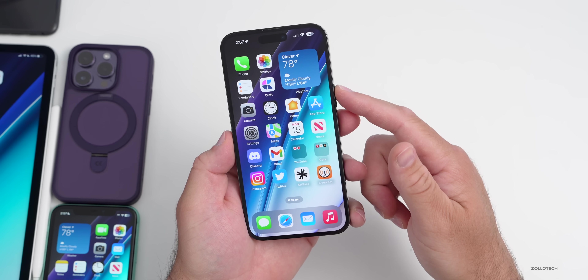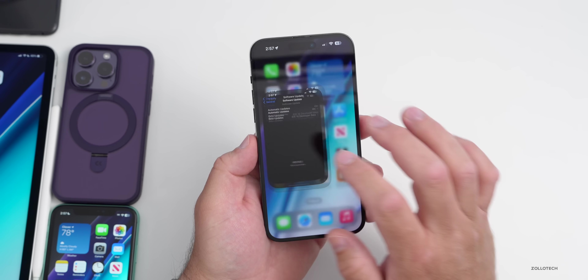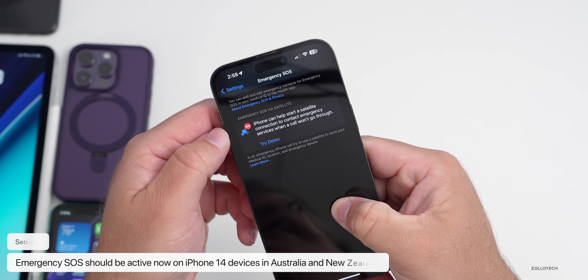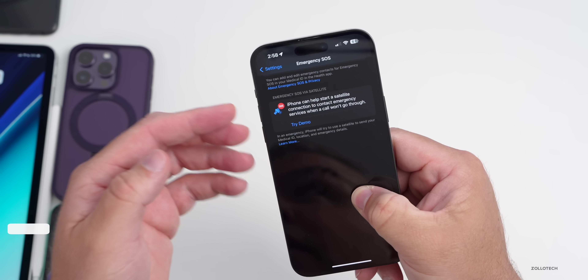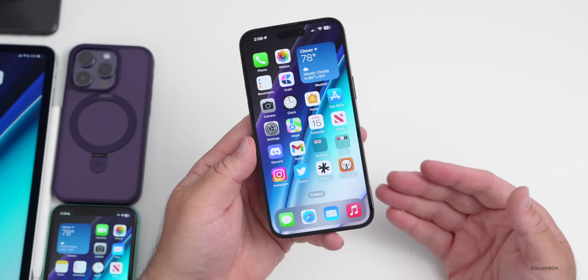There was a new feature released in Australia and New Zealand today. If you have an iPhone 14, 14 Plus, 14 Pro, or 14 Pro Max, under Settings you should now see the option under Emergency — Emergency SOS — and at the bottom you should have the option for Emergency SOS via Satellite on those devices. You can try a demo to see what it's like.